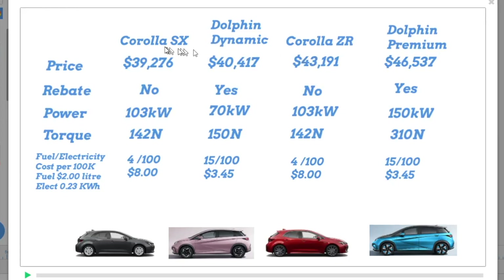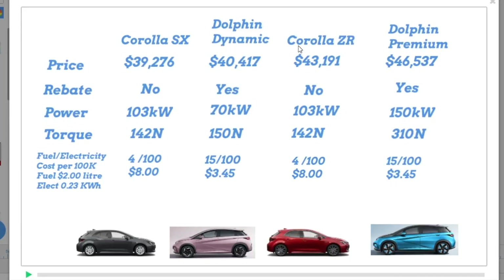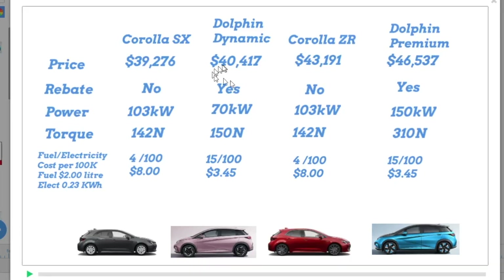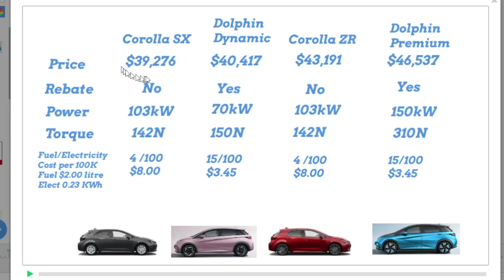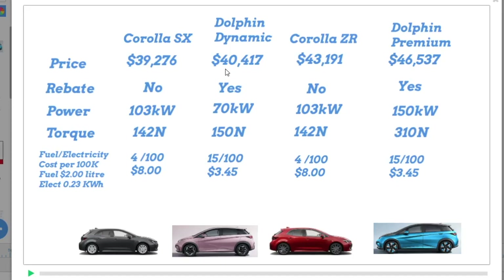We're comparing the Corolla SX and the Corolla Cedar, both of which are hybrids and hatches. And we're comparing them with the Dolphin Dynamic and the Dolphin Premium. The Corolla SX is $39,276 and its natural competitor is a few dollars dearer, which is the Dolphin Dynamic.